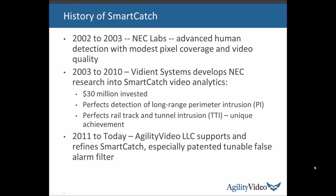Now let's talk about the history of SmartCatch. It started as research in NEC Labs, which did a particularly good job of detecting humans even with modest pixel coverage on the target and when the video is mediocre quality. In 2003, NEC Labs spun it off into a Silicon Valley company called Vidient Systems. There was $30 million in investment through 2010. They perfected the long-range perimeter intrusion detection and also did a special version that works in Metro subways. The largest installation is in the Montreal subways, and as far as I know, the scale of that is a unique achievement in that environment.